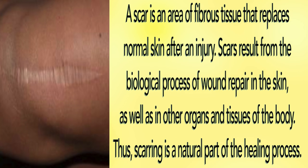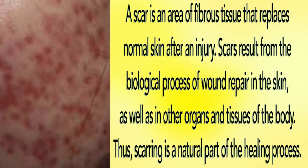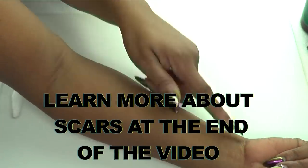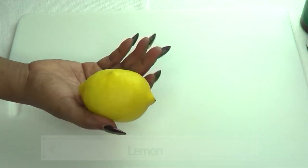A scar is an area of fibrous tissue that replaces normal skin after an injury. Scars result from the biological process of wound repair in the skin, as well as in other organs and tissues of the body. Thus, scarring is a natural part of the healing process. If you have any form of scars on your body, this remedy is for you.